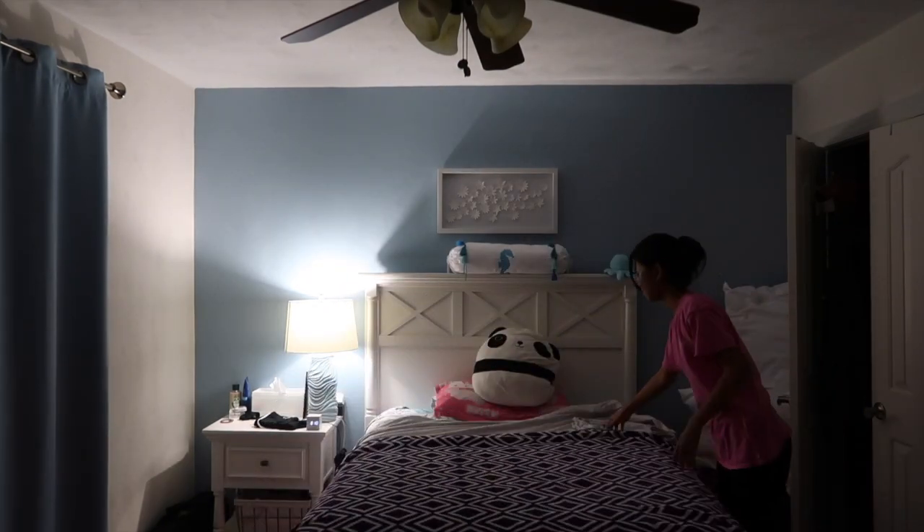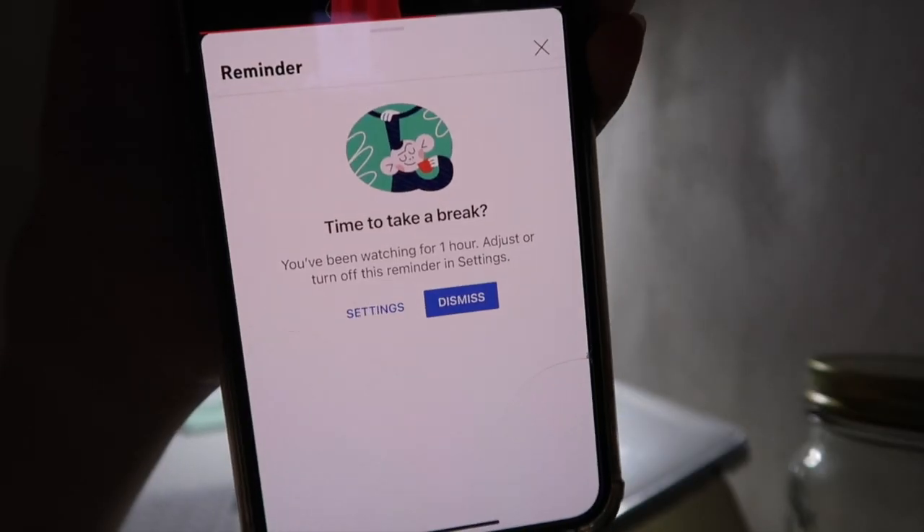So next time you find yourself going on your phone before bed, ask yourself: do I want diabetes and other health complications? If no, then turn off your phone and go get some sleep.